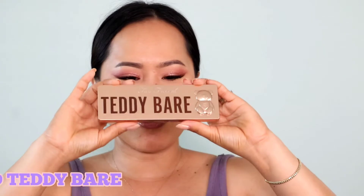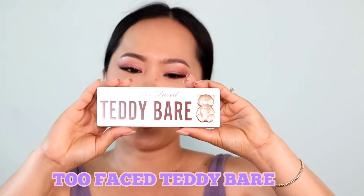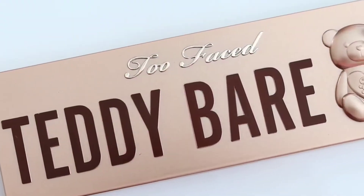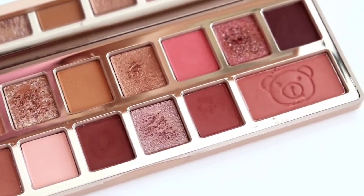Let's start with my number 10 eyeshadow palette and this one is from Too Faced — the Bare It All eyeshadow palette. This packaging is super cute and I love that it's thin. The color story inside is amazing. The only thing I'm not a fan of is the formula — I find it on the drier side. I prefer a creamier formula and there are only four shimmer or metallic shades, and I feel like the other two didn't work out for me, so it feels like a waste. That's why it's my number 10.